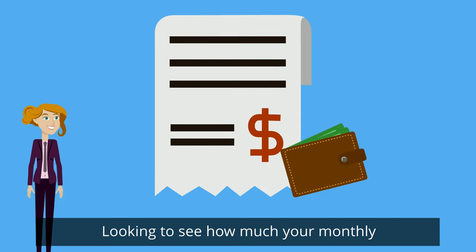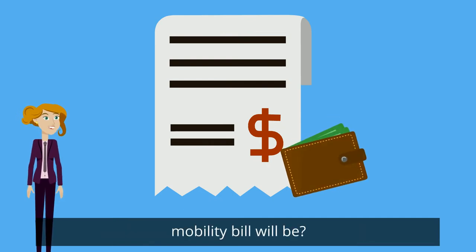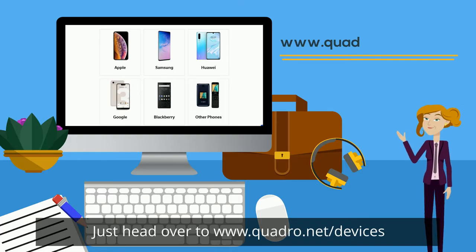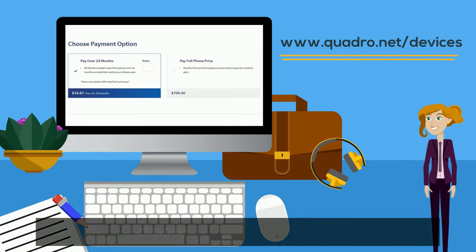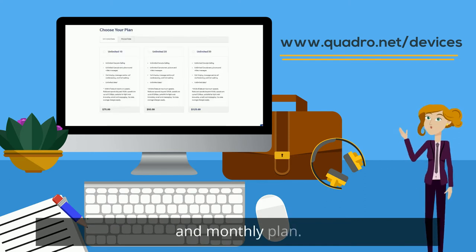Looking to see how much your monthly mobility bill will be? Just head over to www.quadro.net/devices. Select the device you're interested in, choose your payment option, and monthly plan.